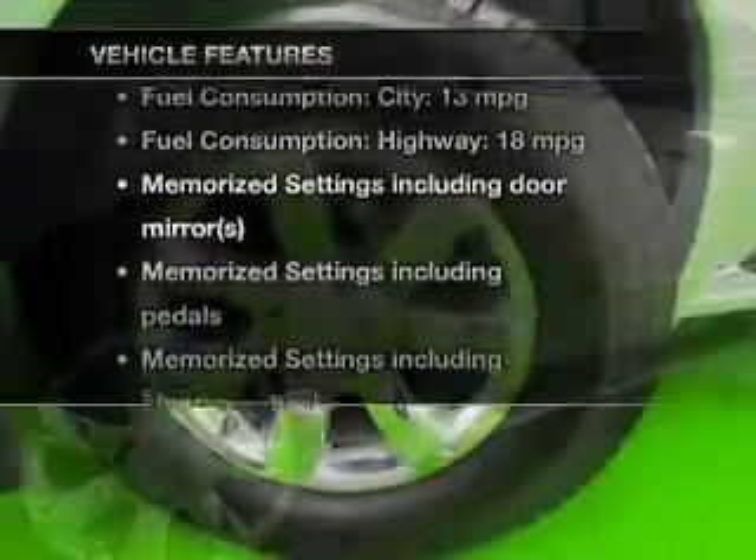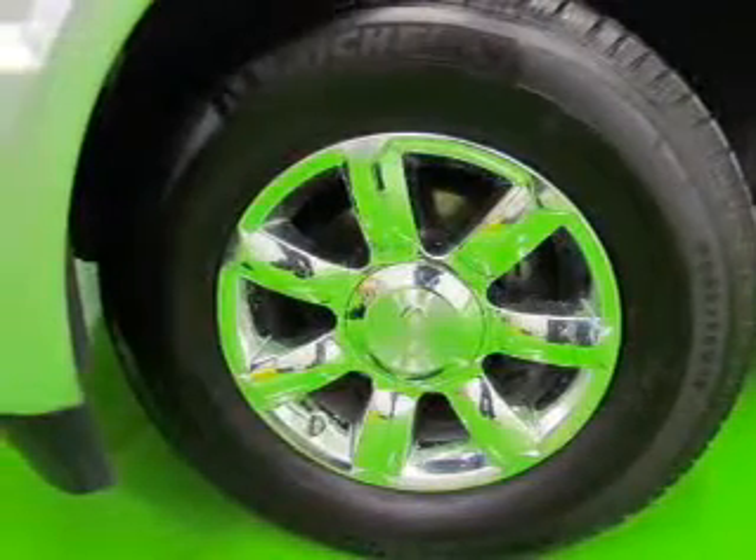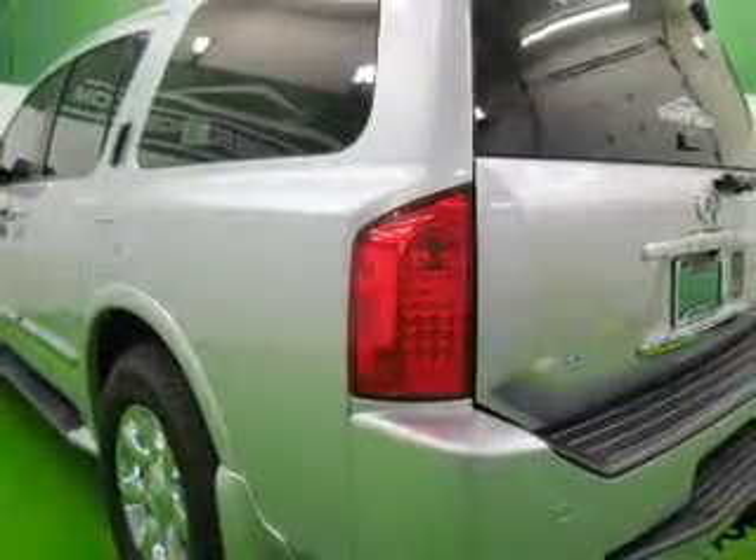Enjoy these notable features included in this vehicle: leather seats, power door lamps, power windows, cruise control, an AM-FM stereo with multi-disc CD player, satellite radio, and power mirrors.